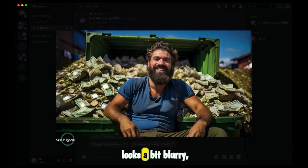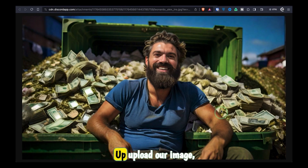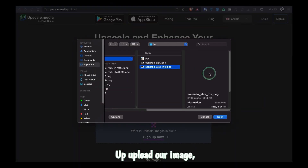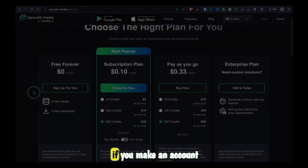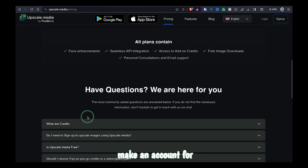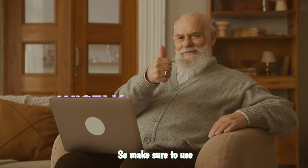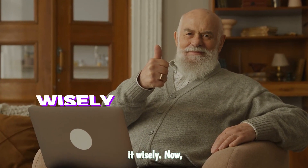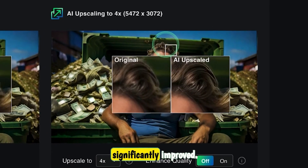The image looks a bit blurry, so let's head over to this AI tool. Upload our image and click 4x. If you make an account with them, you get 3 free credits. And if you don't want to make an account, you can get 1 free credit a day — so make sure to use it wisely. Comparing the two images, we can see that the quality has significantly improved.